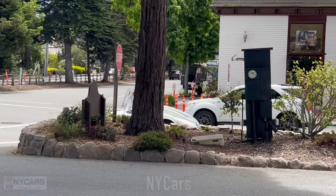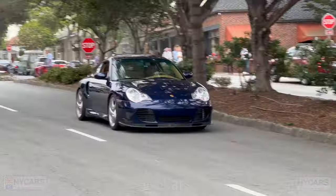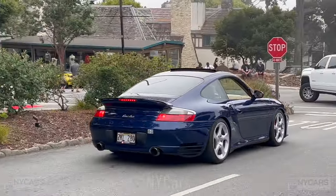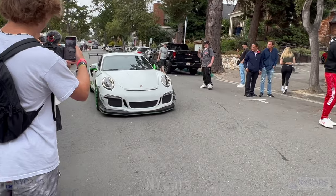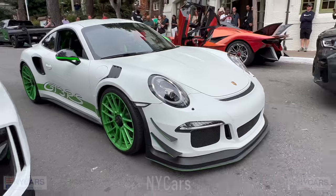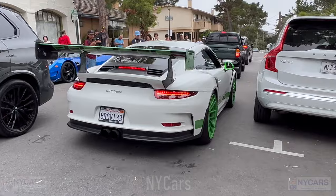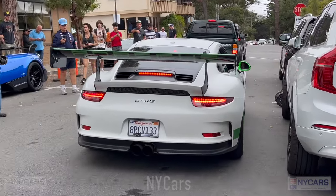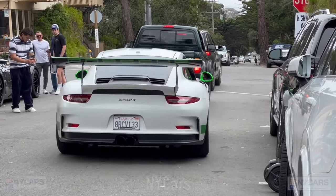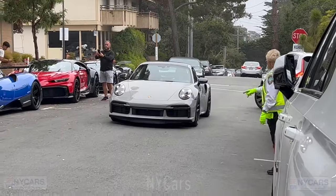Beautiful car. That's stunning — Turbo, nice car. It's a GT3 RS, that thing is stunning. Big wheels. Nice, very nice car. It's a Porsche Turbo S with HRE carbon fiber wheels, lovely car. Cute little Porsche here. Nice. Beautiful old Porsche.